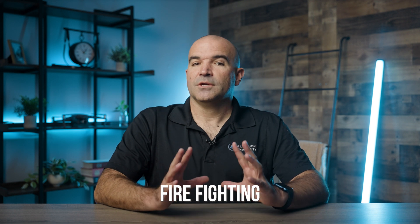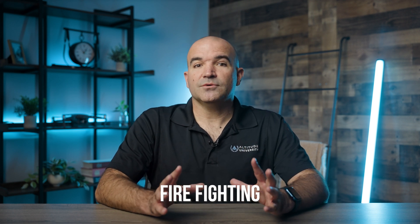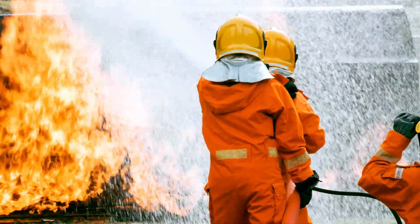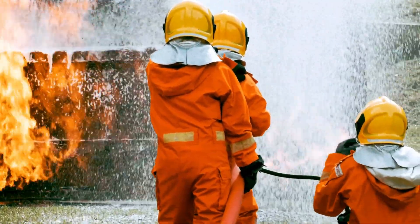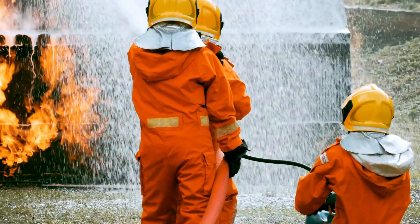Number two: firefighting. Thermal drones are increasingly being used in firefighting efforts. During active fires, drones equipped with thermal cameras can help firefighters by identifying hotspots, monitoring fire spread, and even locating individuals trapped in burning structures. By providing a real-time aerial perspective, drones assist in deploying firefighting resources more effectively, improving overall response time and safety.